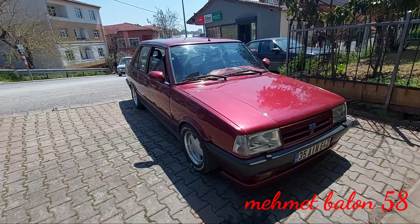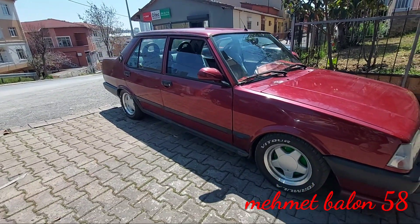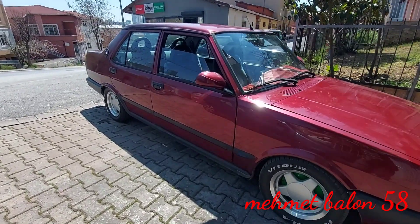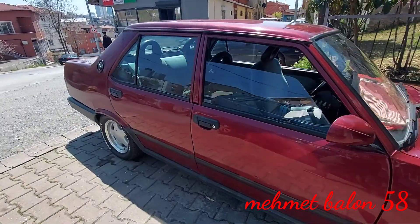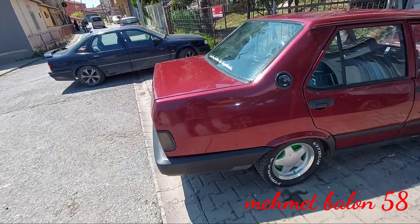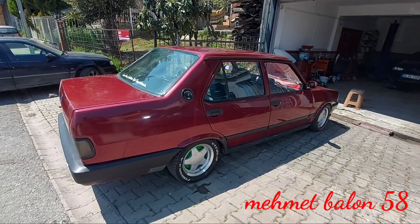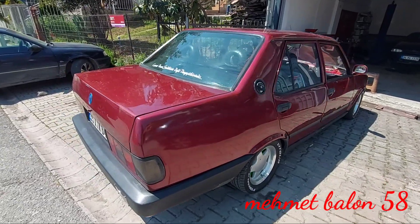Aracımız dediğimiz gibi 96 beygir. Doğanlarda gerçekten güzel bir güç değeri bu. Normalde doğanlarda bu kadar güç yoktu; eskiden 1.4'ler ve 1.6'lar vardı, 70-75 beygir güçlerindeydi. Enjeksiyon sisteminin ve elektronik ateşlemenin olması aracı daha da güçlü bir hale getiriyor.